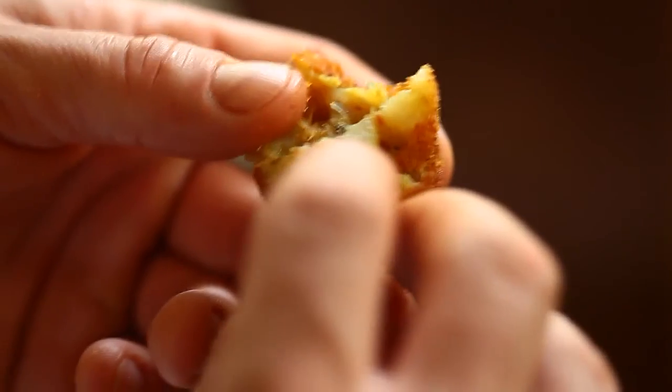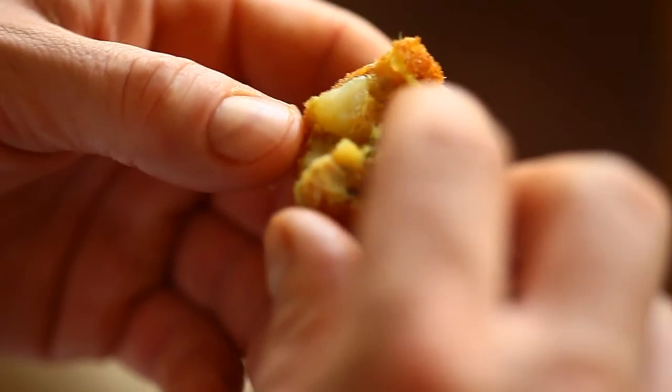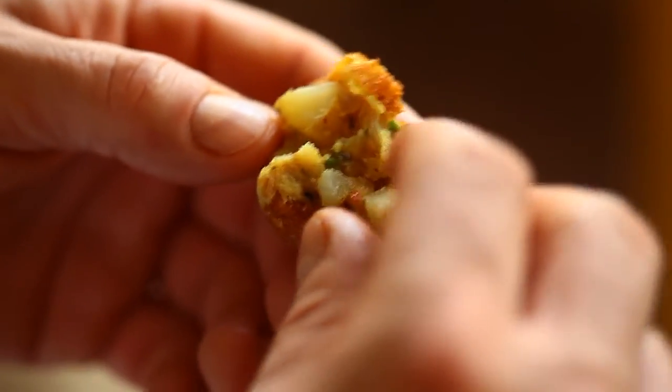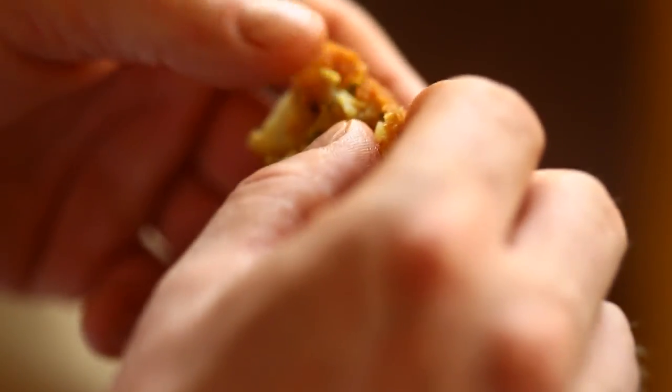Here is the mackerel — onions and potatoes. You could probably mince it more, and there are curry leaves and the flaked chili. Oh, this is good. Very nice. This is how you are supposed to eat them — fresh out of the fryer. Crispy.